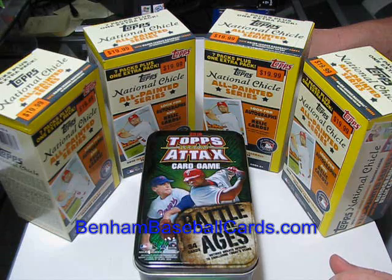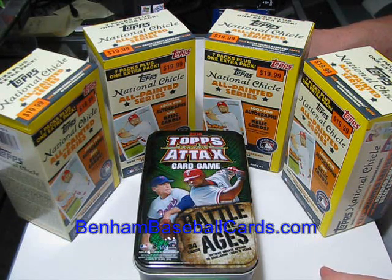What's up guys, this is Chris with VenomBaseballCarts.com. I know it's boring to some people, but it's blaster boxes again.